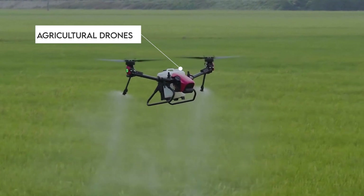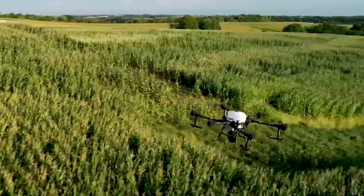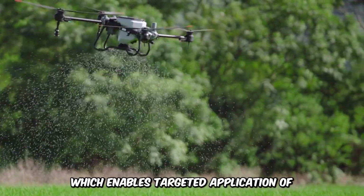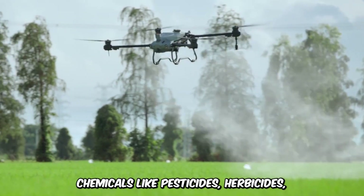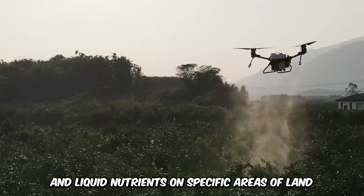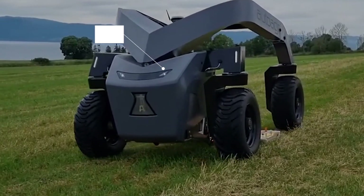Agricultural drones have become quite popular over the years because of their ability to provide a bird's-eye view of the farm for proper monitoring. Furthermore, drones come with precision technology, which enables targeted application of chemicals like pesticides, herbicides, and liquid nutrients on specific areas of land.